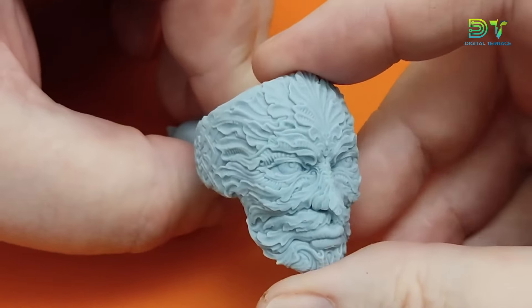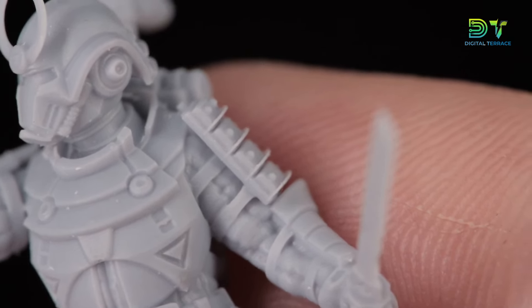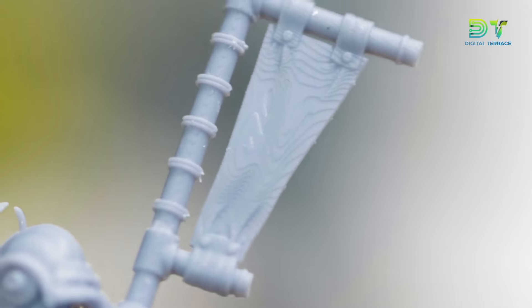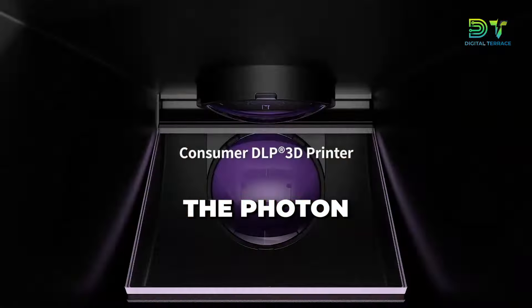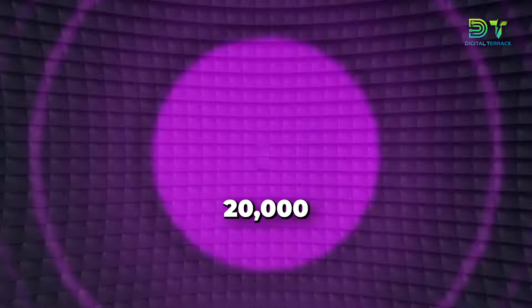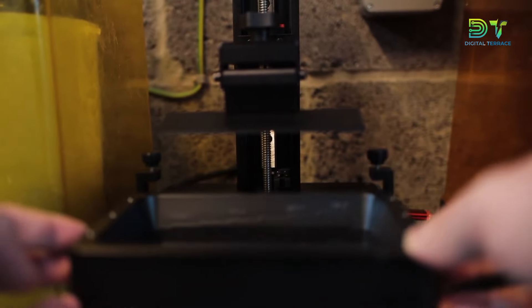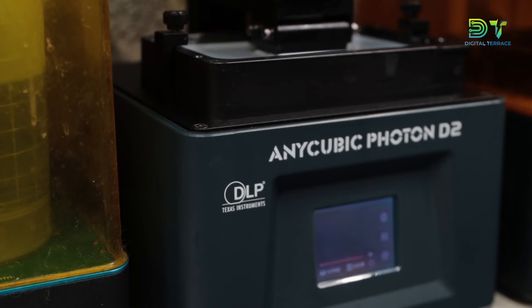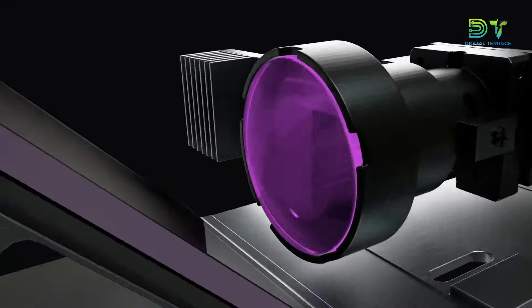Whether you're crafting intricate jewelry or tackling dental prints, the Photon D2 nails it with jaw-dropping accuracy. It's like having a sculptor in your workshop, chiseling out every detail flawlessly, just for you. Worried about the printer throwing in the towel after a few projects? Fear not. The Photon D2 is in it for the long haul, with an impressive 20,000-plus hours of usage lifespan. With a compact printing size, this powerhouse printer fits right into your jewelry haven or dental lab without stealing the spotlight. Your 3D printing adventure starts here, with you in the driver's seat.